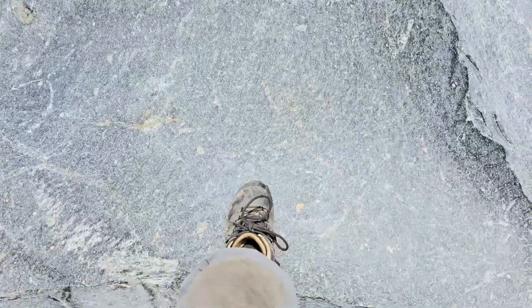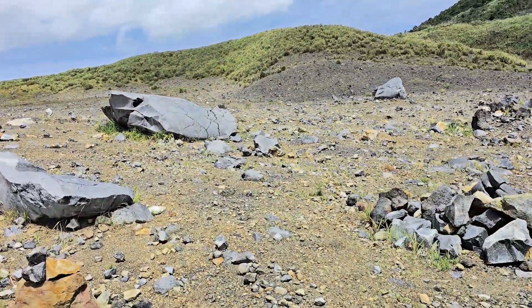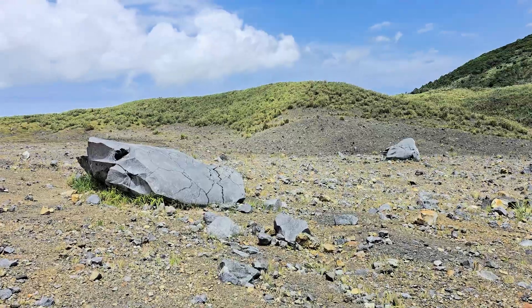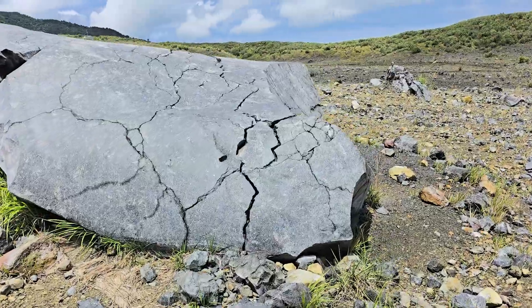These lava bombs are quite large. There's a great example here of a bread crust lava bomb, which fractures further as it cools.